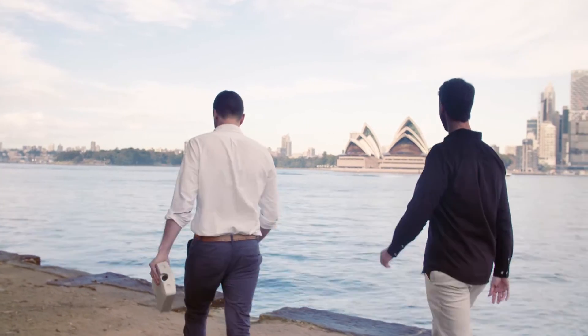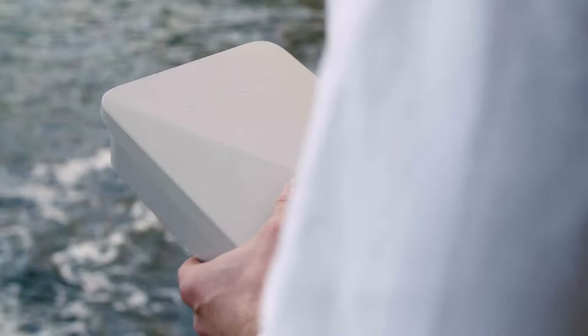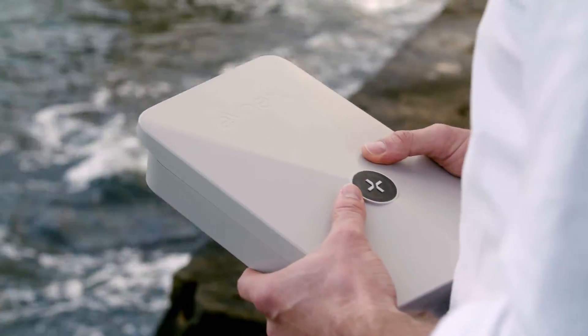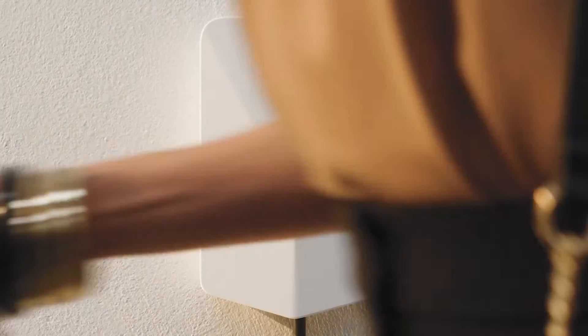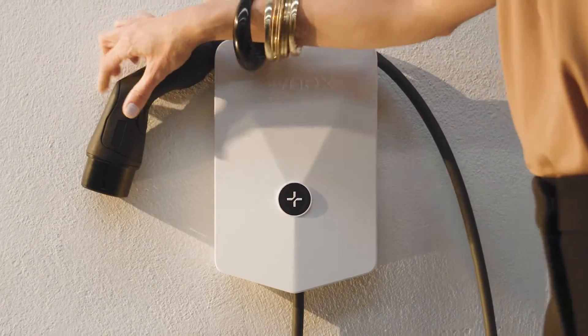Today is a really exciting day for us here in Sydney because we're launching our brand new New Zealand-made EV charger, the E2. Evnex is New Zealand's largest smart charging provider. We've got a network of over 3,000 chargers across New Zealand and Australia. Our mission is to make sure that every electric vehicle is charged from clean and affordable energy.